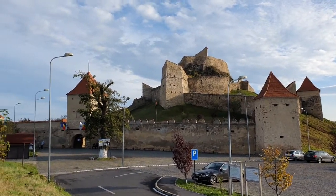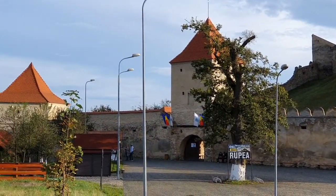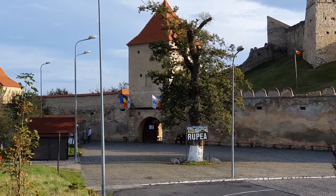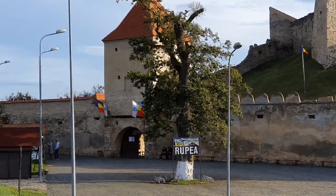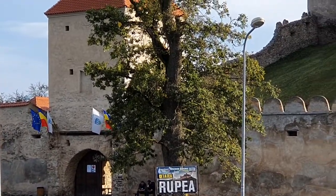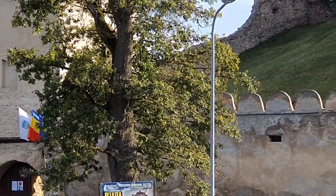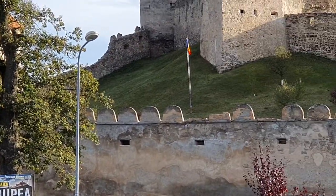This is very beautiful. This is a part of Transylvania. Transylvania is in Romania. You can see there are a lot of Romanian flags here and a European Union flag, because Romania is a member of the European Union.